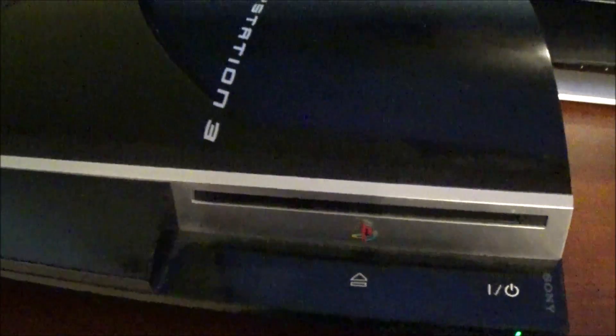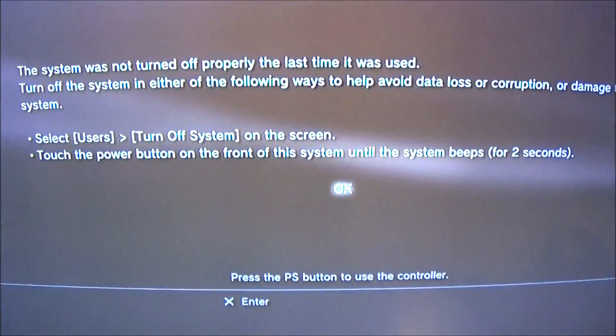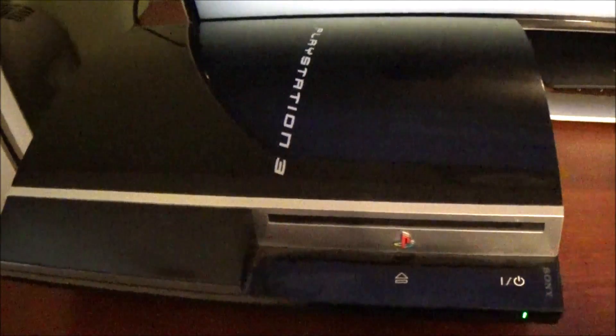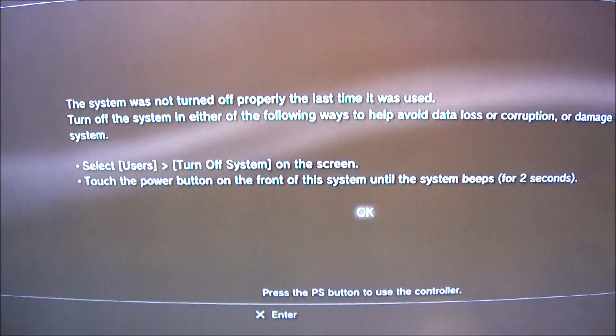It's not super loud. It's not like grinding or anything. Holy crap, are you kidding me? My first ever free PS3. I guess I'm gonna have to get some games and a controller and test this thing out. This is unbelievable.